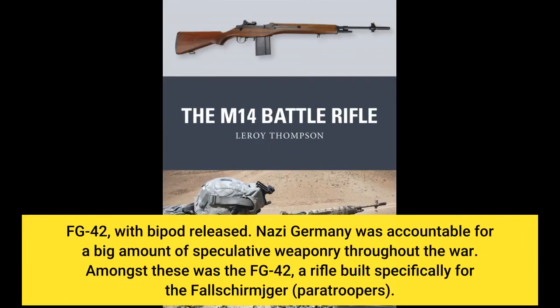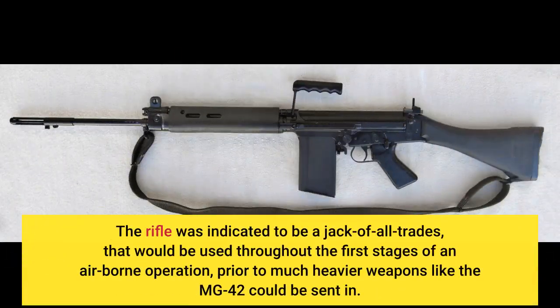FG-42, with bipod deployed. Nazi Germany was responsible for a large amount of experimental weaponry throughout the war. Among these was the FG-42, a rifle built specifically for the Fallschirmjäger (paratroopers). The rifle was intended to be a jack-of-all-trades, to be used throughout the first stages of an airborne operation, prior to much heavier weapons like the MG-42 being brought in.